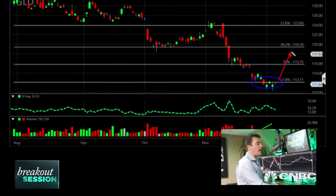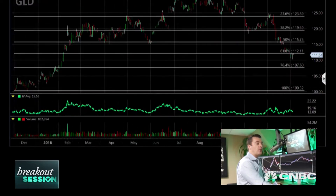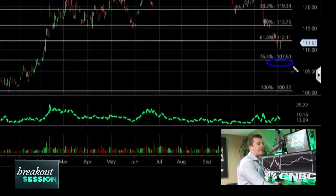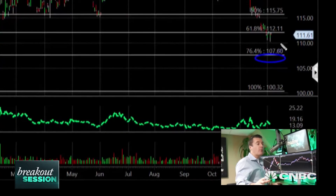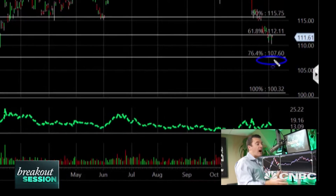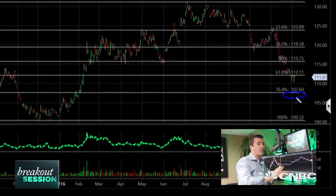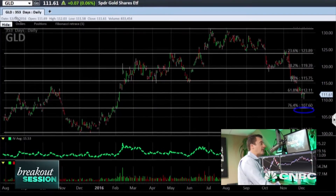I'm going to sell the 111 puts out in January. If I get put the stock, that's fine. If you're not trading options, you could just buy the stock outright. I'm going to put a stop loss below this last Fibonacci retracement at about $107. If you're trading the stock outright, go ahead and buy GLD now and put a stop below right around $107. I'm personally going to sell the 111 puts, and if the market drops to $107, I'll protect myself and get out of that trade.